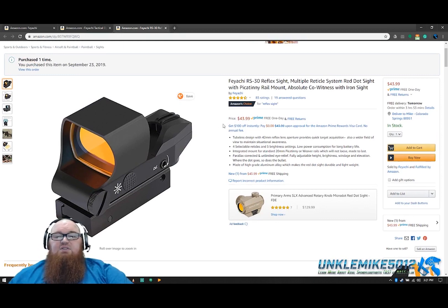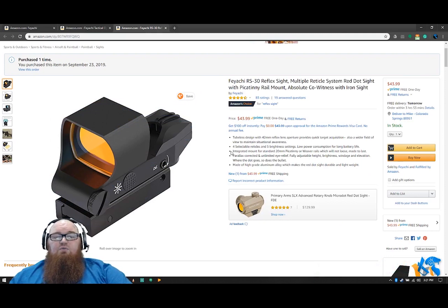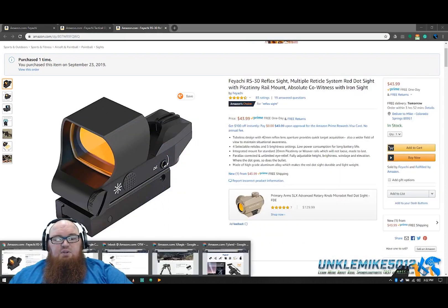Also, something I really like here is the Feyachi RS-30 reflex sight. Even with my astigmatism, which normally doesn't do well with red dots, this holographic style multiple reticle sight held zero really well. I was able to view the dot — not so much — but all of the other reticles: the circle and the crosshair, and another circle-crosshair combo all came through crystal clear, even with my astigmatism. It works really well at a great budget, and you'll get an even better deal as a Prime member.